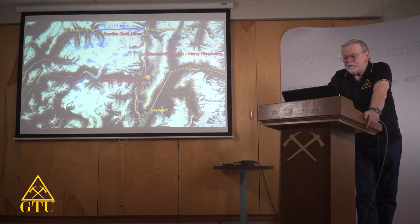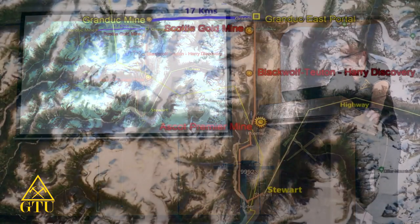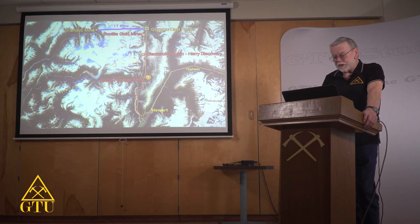Down south of the Bruce Jack Mine is the old Grand Duke Mine shown on the upper left. They had a 17-kilometer tunnel built back in the 1960s or early 70s, with a secondary dirt road up to what's called Grand Duke East Portal — where they built their mine facilities and drove the tunnel through to where the deposit was. That area is also where Scotty Gold is located. Coming south along the same trend is a discovery on the Harry property by Black Wolf. Just south of that is the Ascot Premier Mine, which started in the 1860s and has been opened and shut several times. Ascot is now bringing that back into production, aiming to pour their first bar of gold in Q1 2024. All of this is based out of Stewart at the bottom, the closest community.